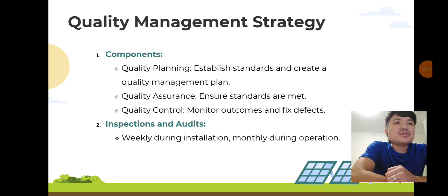Quality management strategy: our quality management strategy includes quality planning, assurance, and control. We will conduct weekly inspections during installation and monthly inspections during operation, ensuring all deliverables meet the required standards. Regular quality audits and stakeholder satisfaction surveys will help maintain high-quality outcomes.